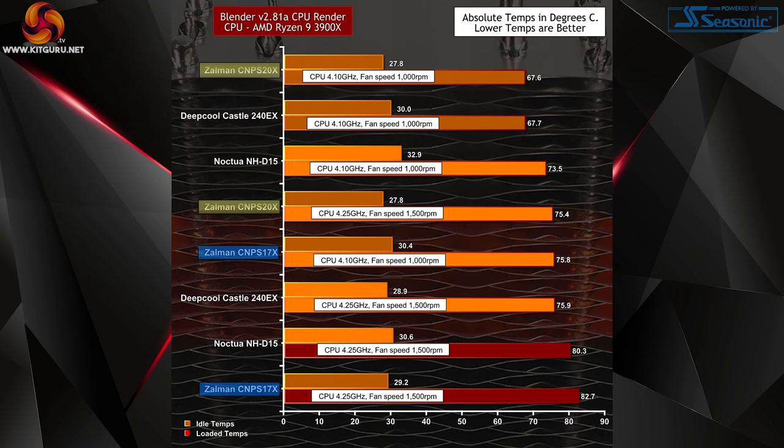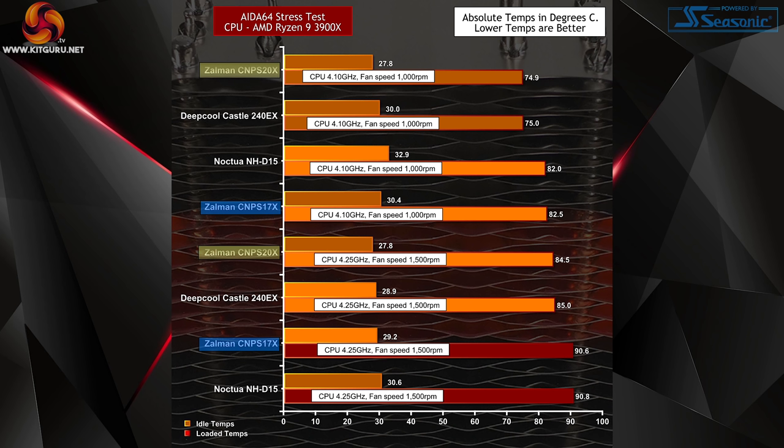The real surprise comes in the AIDA64 stress test. This is a synthetic test — a nasty, nasty thing to do to a CPU and cooler. In a sense, all the coolers passed this test. However, both the Zalman 17X and the Noctua D15 suffered with the overclocked settings. The Zalman 20X did really nicely, as did the Deepcool 240EX. In this test, the Zalman 20X is essentially matching a 240mm all-in-one. The Noctua D15 was running quite a lot hotter than the Zalman 20X — talking seven or so degrees Celsius hotter. That's significant.